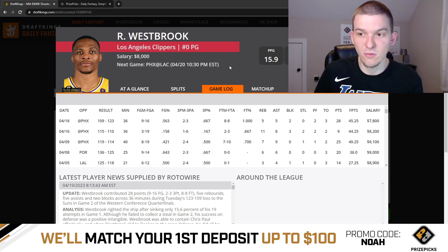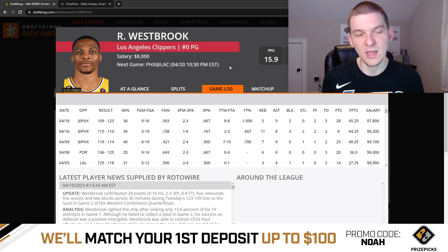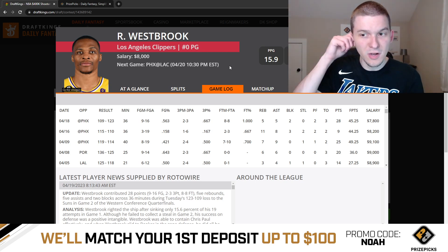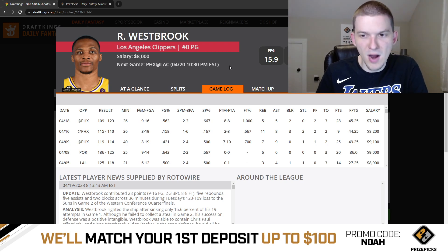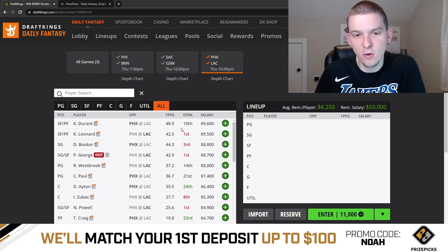Russell Westbrook has been pretty good in this series from a fantasy perspective — 44 DK points in game one, 45 DK points in game two. The minutes have been there: 36 minutes in both games. During the regular season when Westbrook joined the Clippers, there would be nights where he just wouldn't close. But given he's played 36 minutes in both games, I assume we'll get 36 minutes again. We know Westbrook can do everything when on the floor — scoring, rebounding, assisting, even defensive stats. At 8K, he's not like a top priority, but he's a pretty strong option, especially if he continues to get 36 minutes a night. I do prefer Kawhi though.